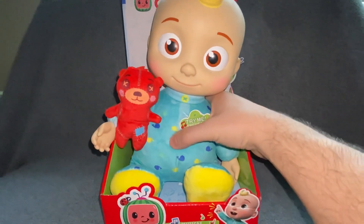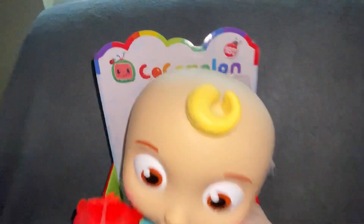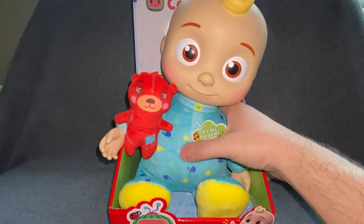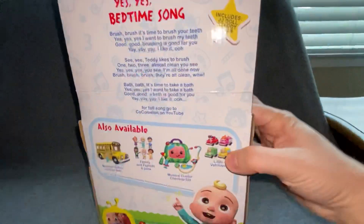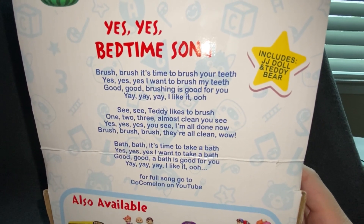You can see it's pretty loud too. It's rated for 18 months and up. So it plays a CoComelon bedtime song — 'Yes, yes, yes, I want to get in bed' — that's the kind of songs it plays.